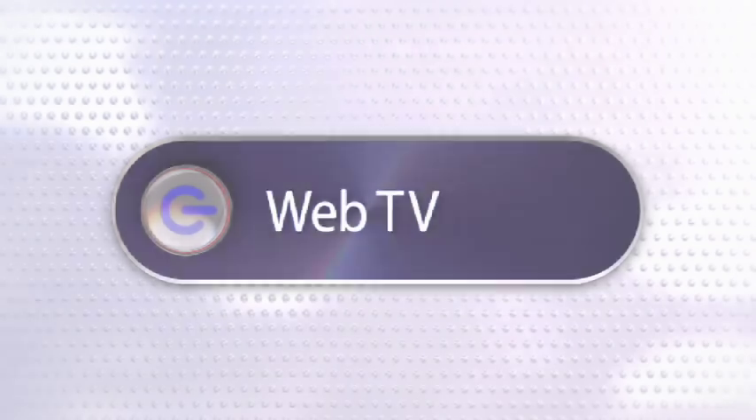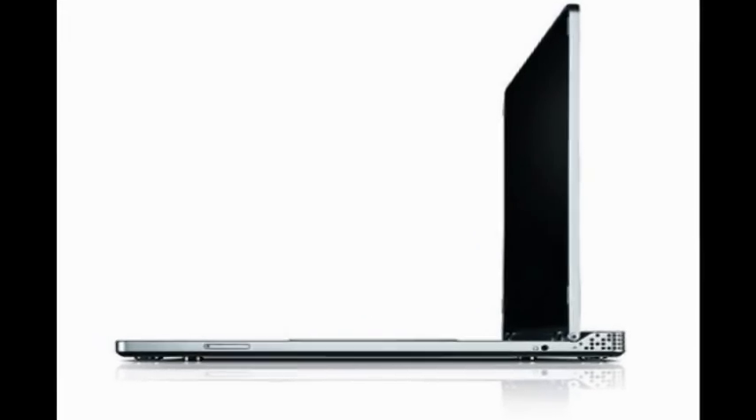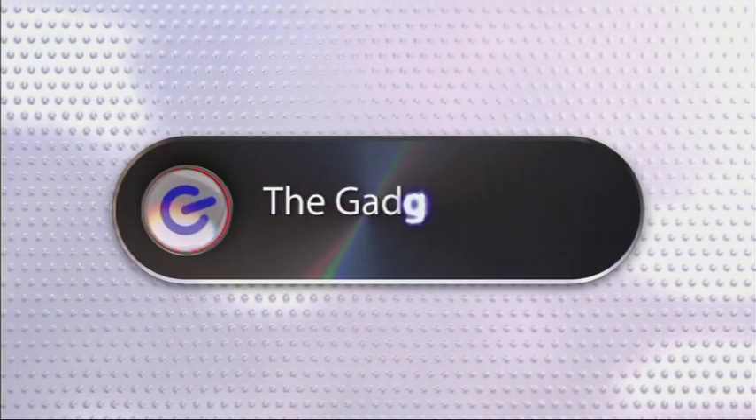This week on The Gadget Show Web TV, John's got a first look at Windows 7, plus the latest in gadget tech news. Hello and welcome to this week's edition of Web TV. Here's John with a first look at Windows' new operating system, Windows 7.